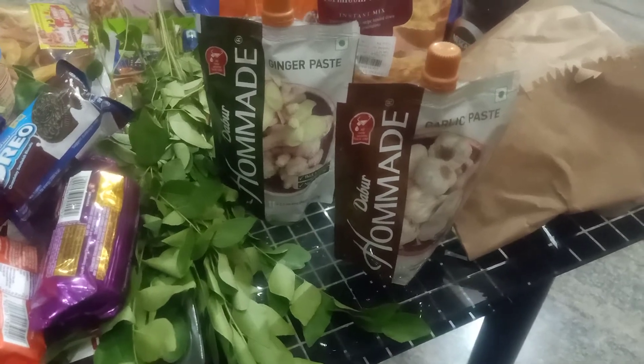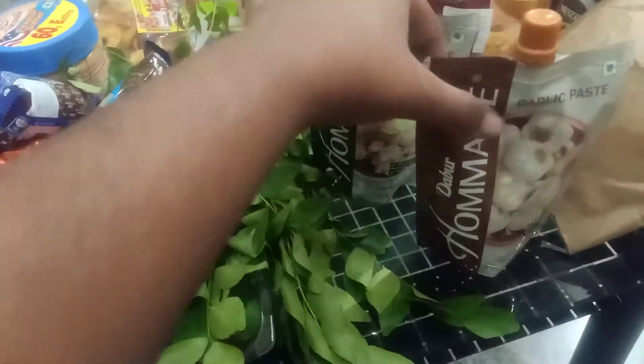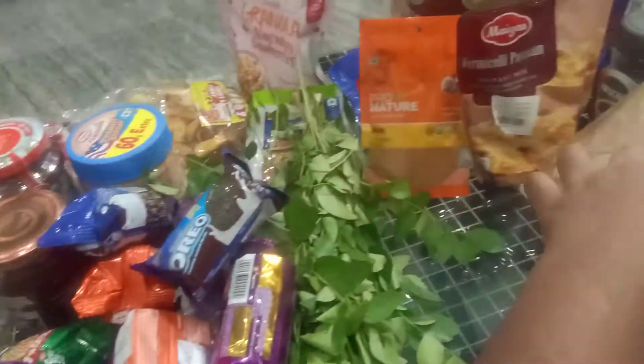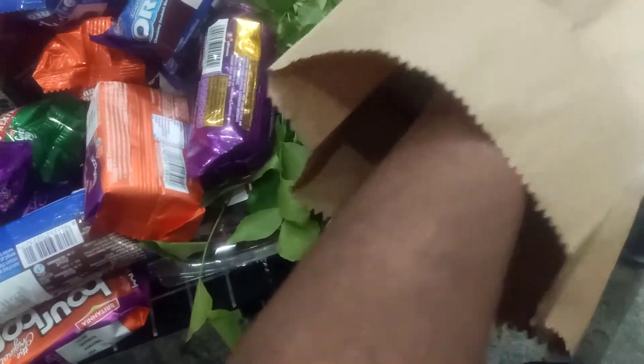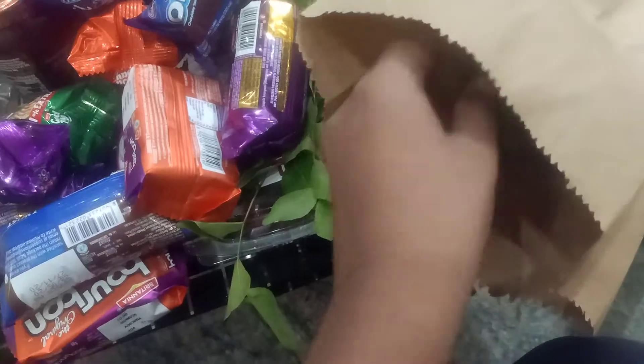The ginger-garlic paste is used for making curries — I prefer buying them separately so I can alternate according to my taste palette. I also have some vegetables: brinjal and some green chilies. The remaining vegetables I've already stocked up on, so I didn't buy anything more this time.